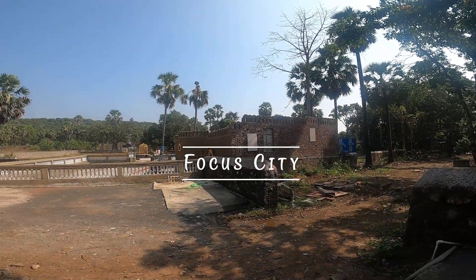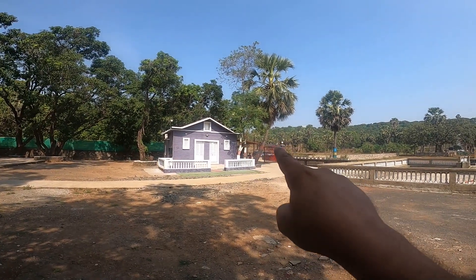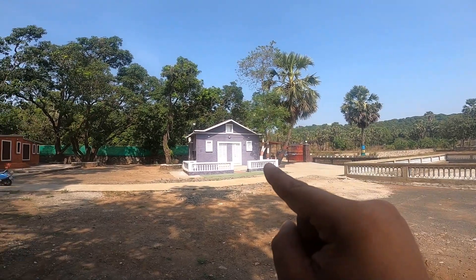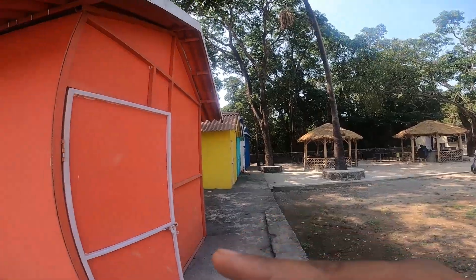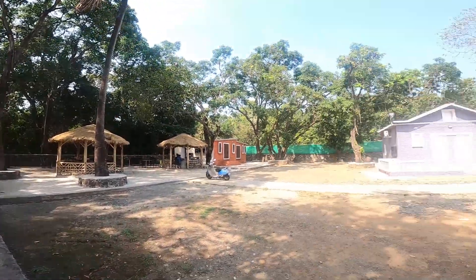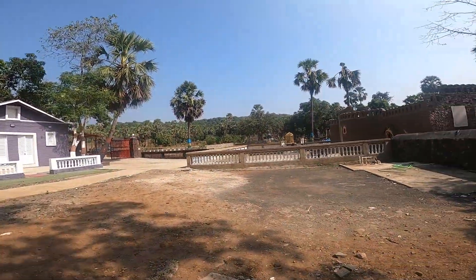Welcome to the Focus City. Here is the entrance and the couples room. There's a canteen cafeteria area, and this is the photography room. We are now moving towards the sets.